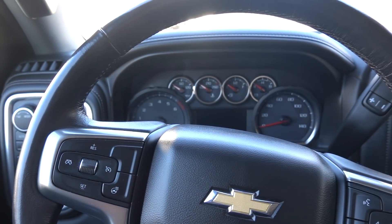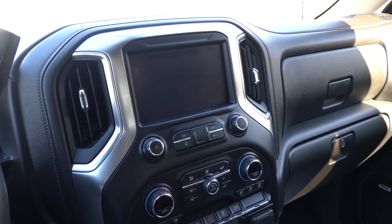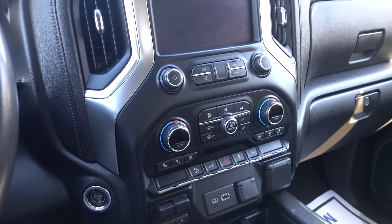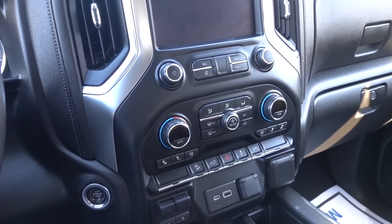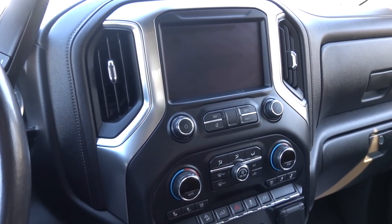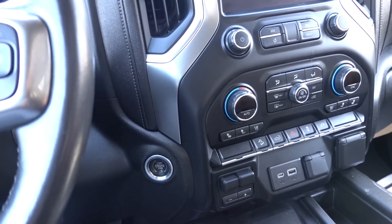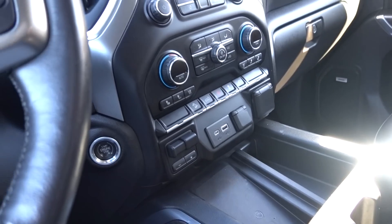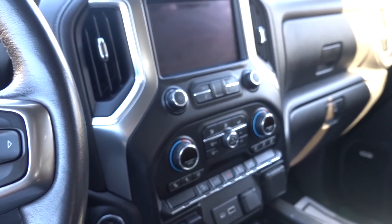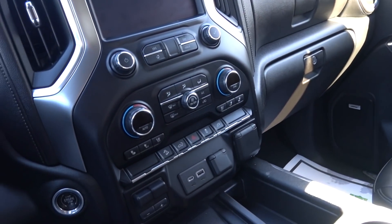A lot of people give Chevy and GMC a hard time with their interior, but if you look at a 2019 and compare it to this, there's a difference — it looks more modern and I like the feel. This feels homey and it works well. This is an LTZ, so this is basically top of the line. A High Country has a different approach to the interior, but it's essentially the same. I like the overall feel in this truck.